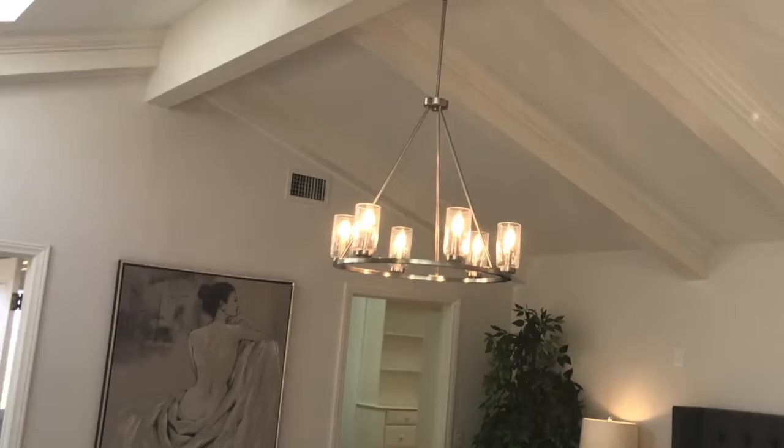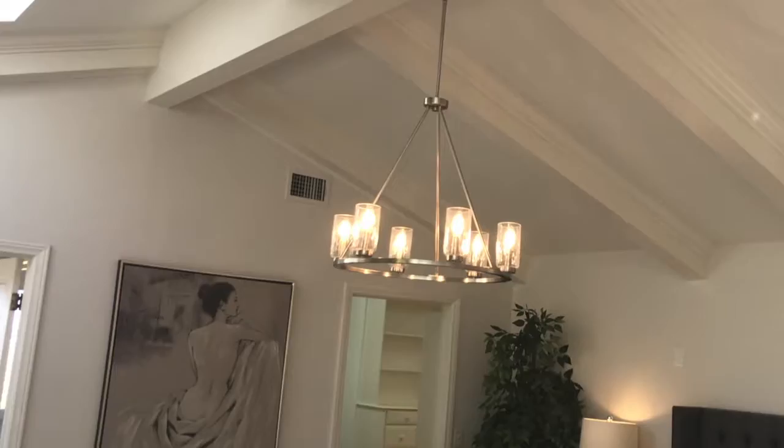What's up, guys? We're now in the master suite upstairs. Let me show you — natural light, high ceilings, beautiful master bath and closet. But what's really important are the views, once again. You can't beat it.